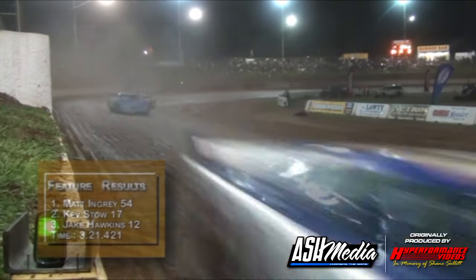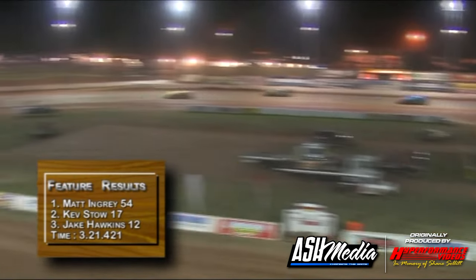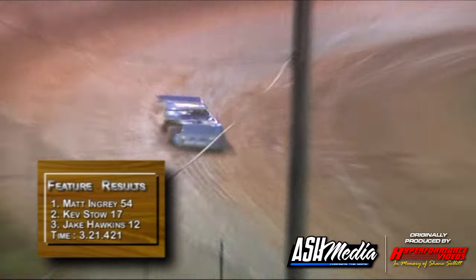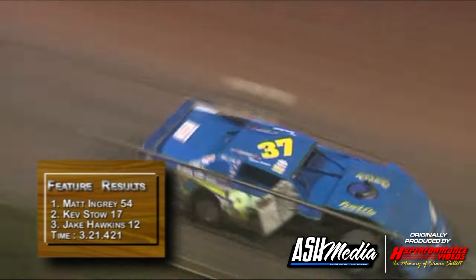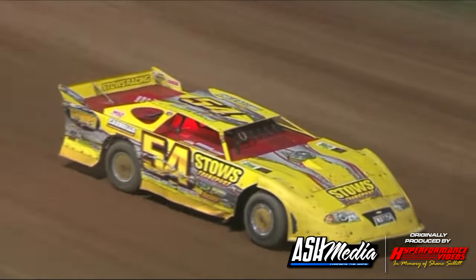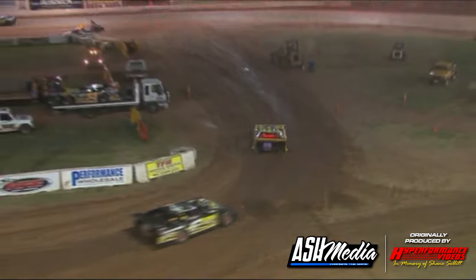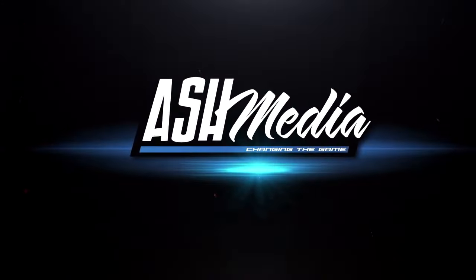Girdlestone just in front of Armstrong, and coming on strongly, Bonsi on the outside. Ladies and gentlemen, girls and boys, put your hands together for everybody out here in the late models — particularly Matt Ingrid, taking out the feature in front of a large crowd. Matt Ingrid, Kevin Stowe, Jake Hawkins. Scott Davis.